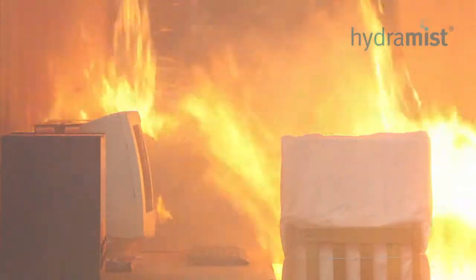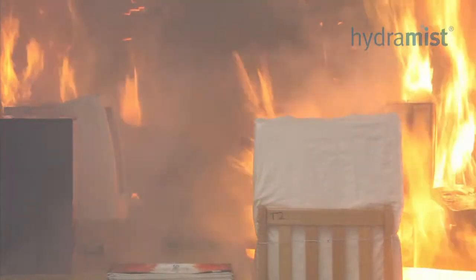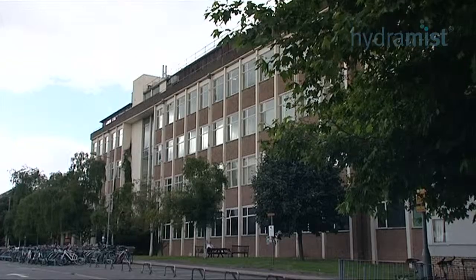Hydromist fire protection systems are real fire tested and provide efficient protection for a wide range of applications. Hydromist fire protection systems are approved for use in data centers, offices, schools, archives and libraries.